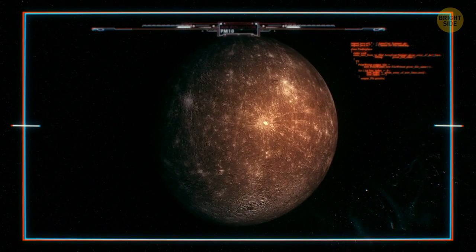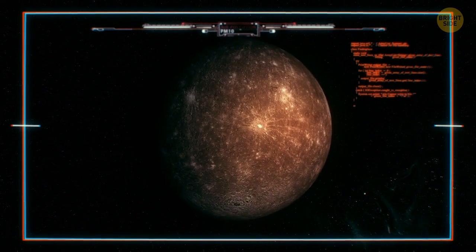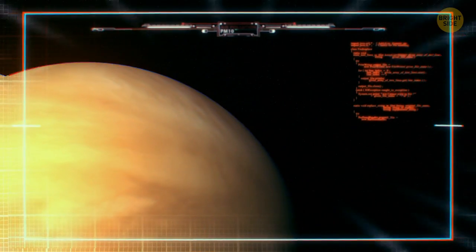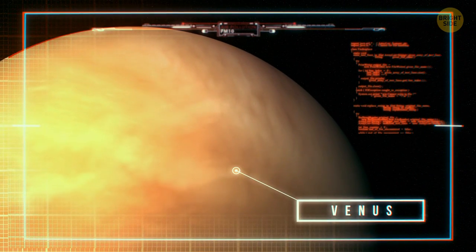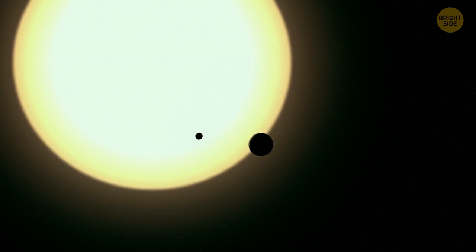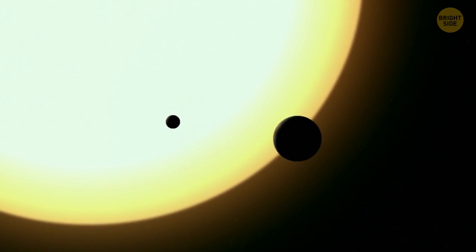Can life appear on this planet in the future? Don't get your hopes up. It's very unlikely. Now, how about landing on Venus? You might think the hottest planet in our solar system is Mercury since it's the closest to the Sun. But in reality, this title goes to Venus.